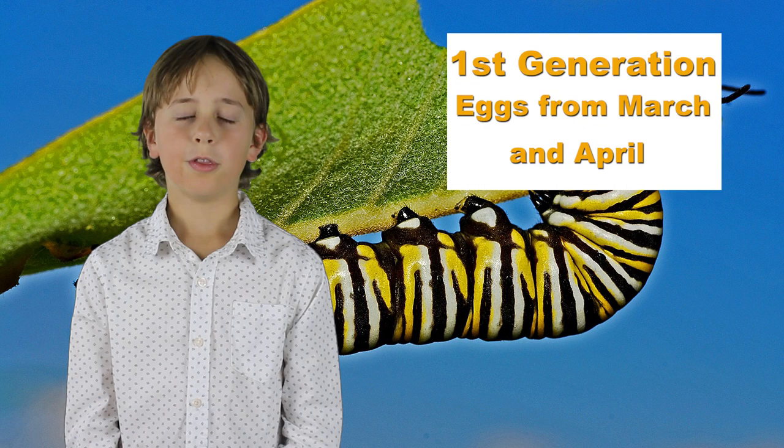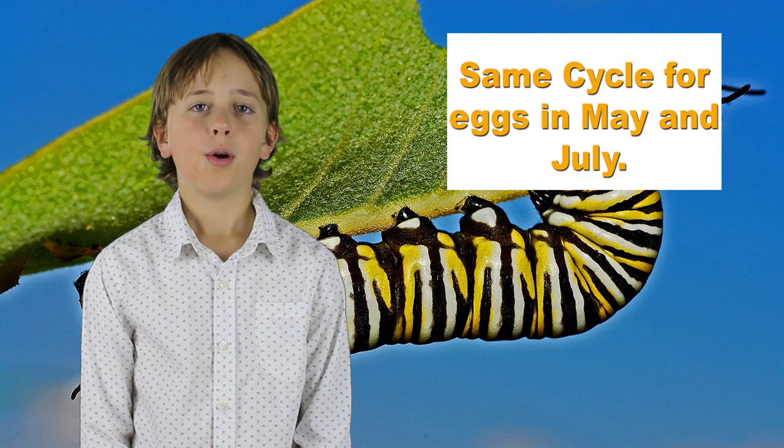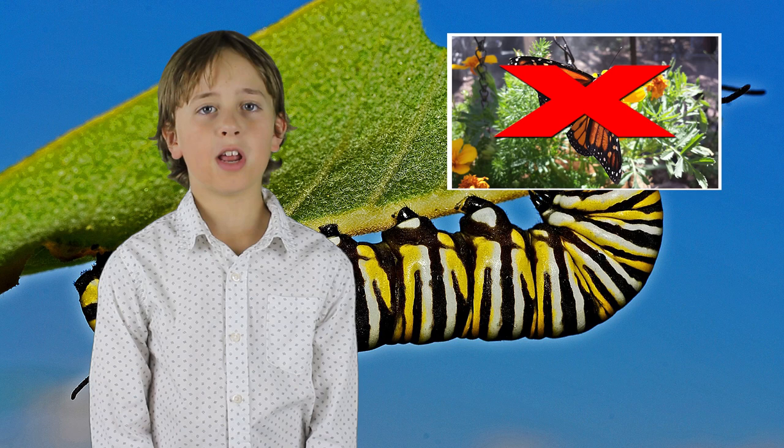Each year there are four generations of monarch butterflies. The first generation comes from eggs laid in March or April, and those butterflies will only live two to six weeks. The same thing happens with the eggs laid in May and July — those are the second and third generations.